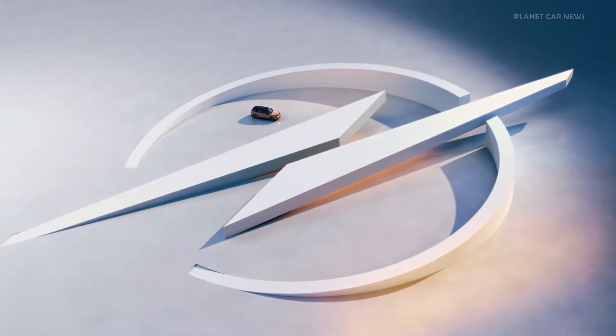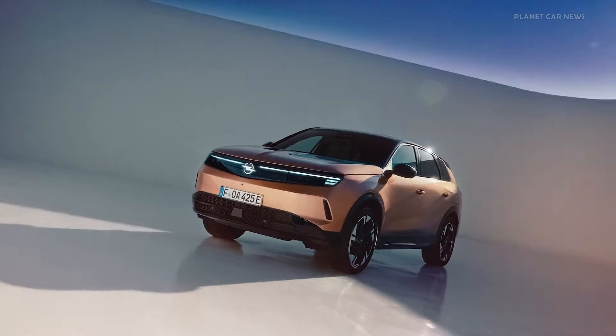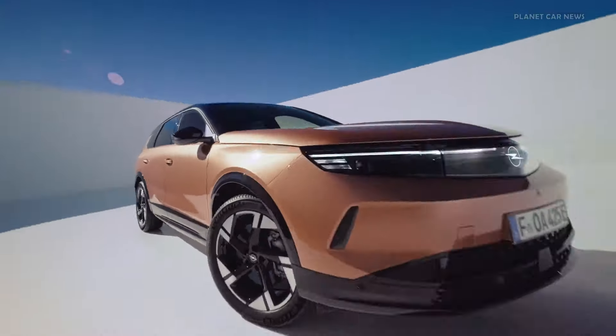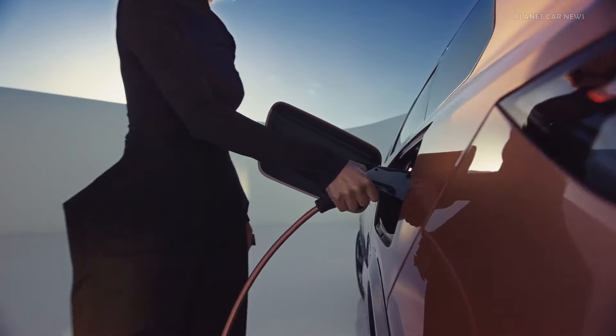The next generation Opel Grandland benefits from the Stellantis STLA Medium BEV native platform. Thanks to the new architecture, the new flat battery packaging with up to 98 kilowatt hours, the new generation electric motor, and energy saving features such as the heat pump.